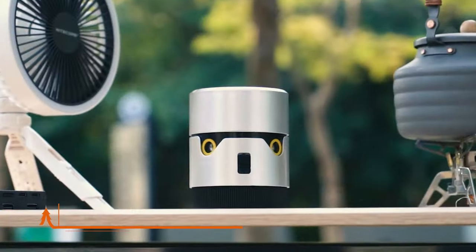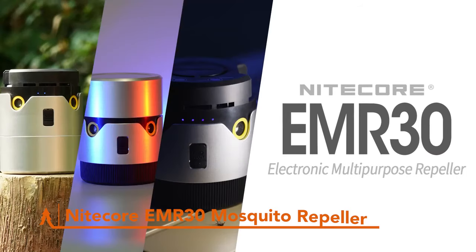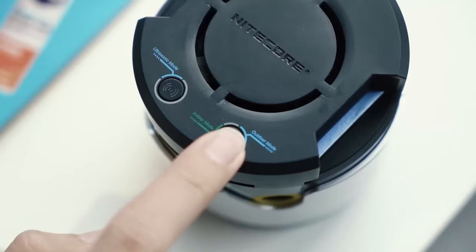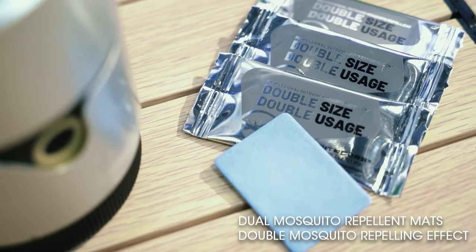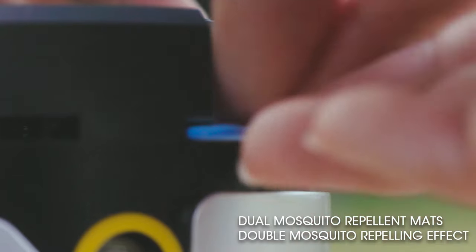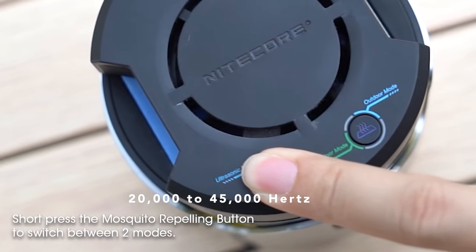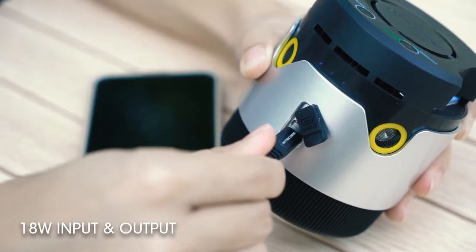The Nightcore EMR-30 is the next level of mosquito defense for your camping adventures. This compact device packs a powerful punch, creating a 20-foot outdoor protection zone. It combines two heated pyrethroid pads with ultrasonic waves ranging from 20,000 to 45,000 Hertz — some mosquito-repelling serious tech right there. But that's not all — it's not just effective, it's efficient too.